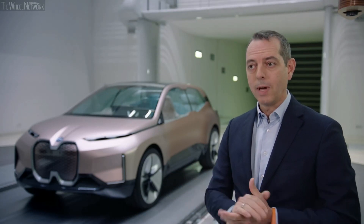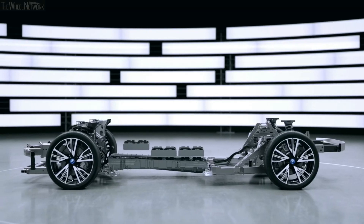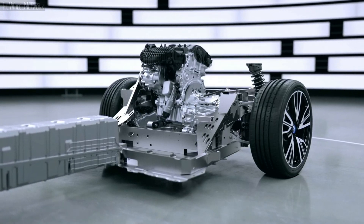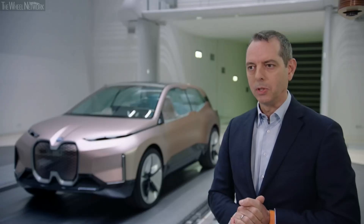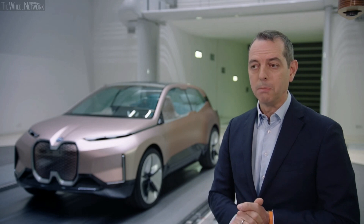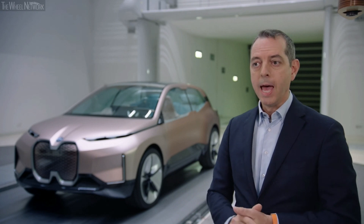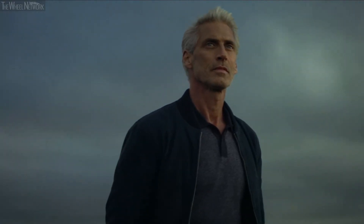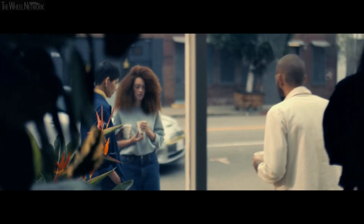Next to aerodynamics and lightweight design, highly efficient drivetrain technologies play a vital role in BMW Efficient Dynamics. Talking about drivetrain technologies, we have a very clear plan for the future at BMW Group. We believe in the power of choice, and we believe that only technologies which are actually purchased and used by the customer can really have a positive impact in reducing emissions.